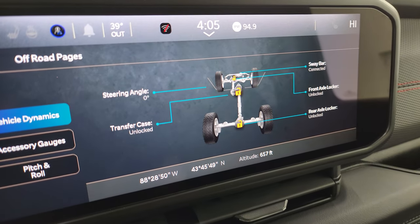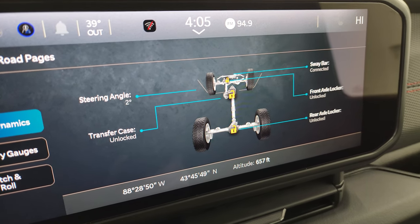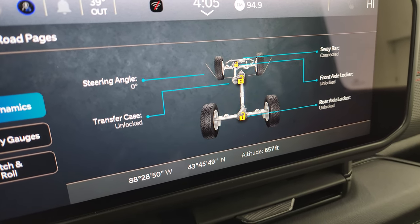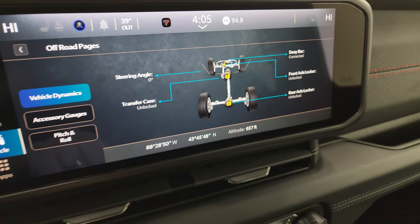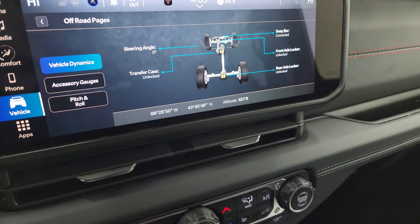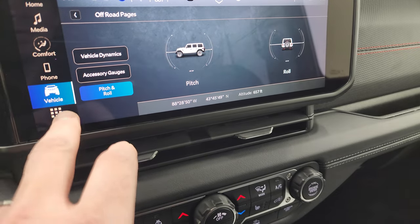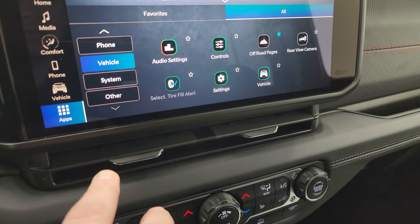There they are. You get your steering angle - if I turn the steering wheel they change. Sway bar link showing if it's connected or disconnected. Those tires also turn as well when I turn the steering wheel. Transfer case if it's locked or unlocked. Rear axle, front axle if it's locked or unlocked. You get latitude, longitude, and altitude on there. Accessory gauges and pitch and roll. A lot of really cool stuff you can do with this radio.